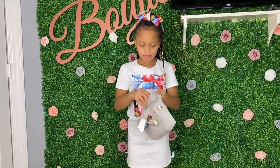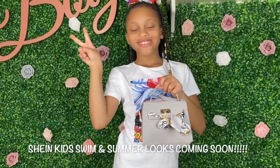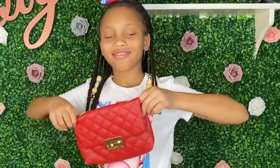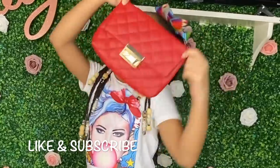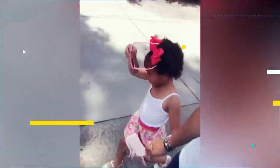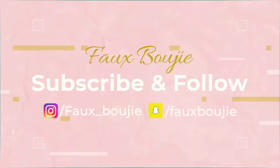Thanks so much for watching — we had lots of fun filming this for you guys. We will also be doing a Shein swim haul for kids as well as a clothing haul. The outfit she's wearing now is from Shein, so don't forget to like and subscribe and stay tuned. I'll see you next time!